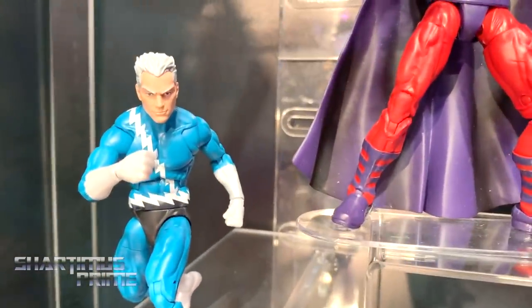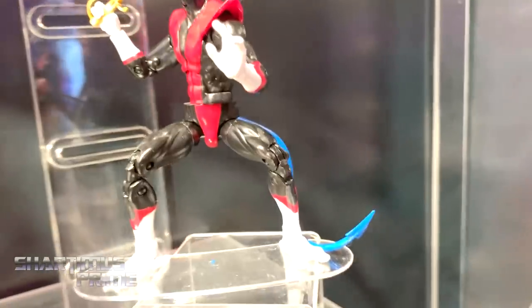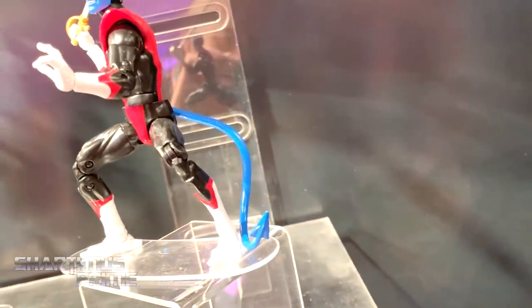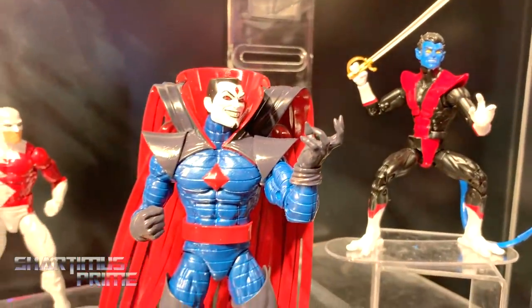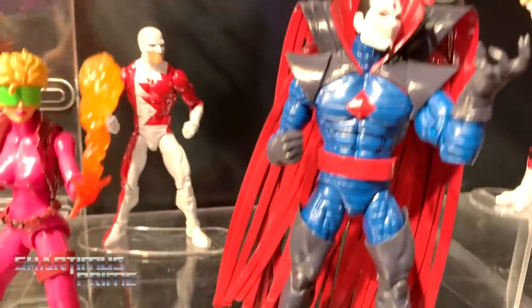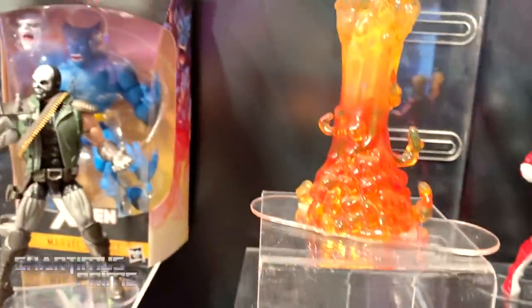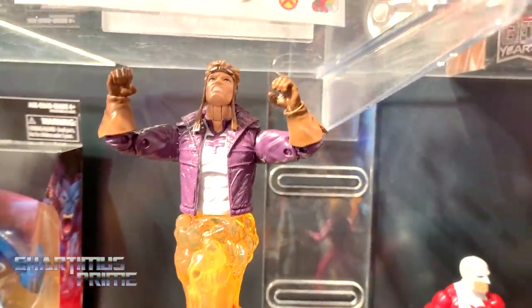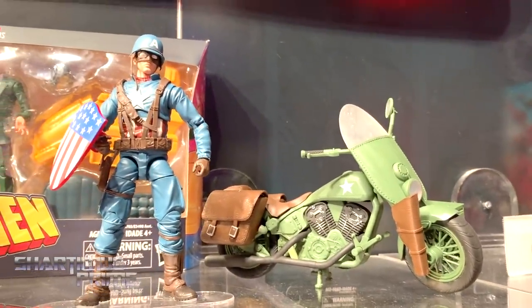I missed the articulated toes on Quicksilver but this still looks like it's going to be awesome. I can't believe we're finally getting a Nightcrawler — I called it last year. If you guys were at San Diego Comic-Con, there is no bendy wire in that tail but you can rotate the tail, so that's what I've been informed. Mr. Sinister right there, Guardian, Boom Boom, Cannonball — awesome.